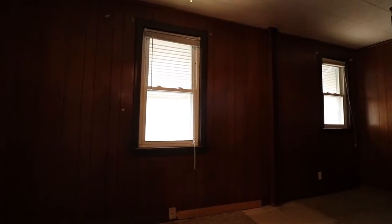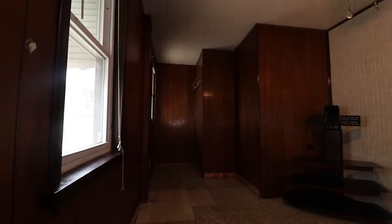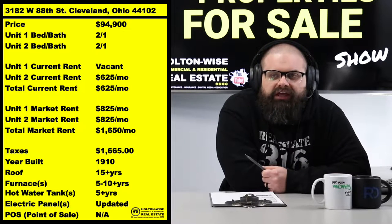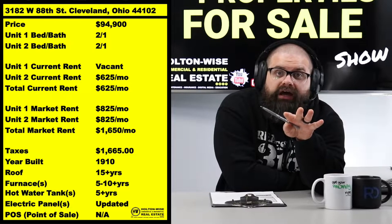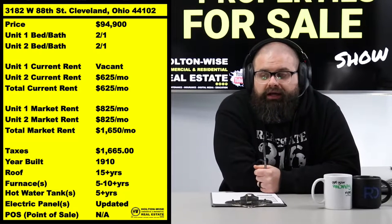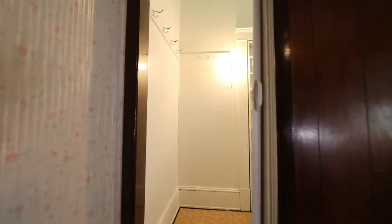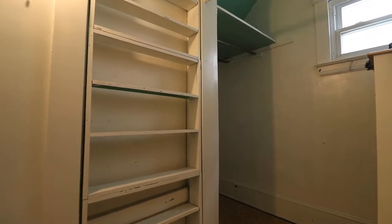You'll also want to get the unit lead certified under Cleveland's new lead certification ordinance prior to putting in the tenant, because the work will be more expensive once a tenant is in there. If this is the first time you're hearing about lead certifications in Cleveland, check out the video I put in the notes below — I talk through the whole process.